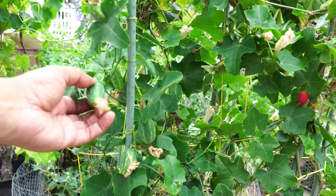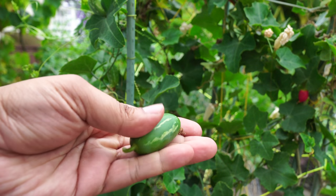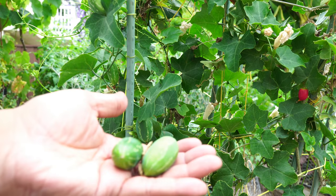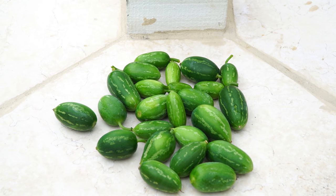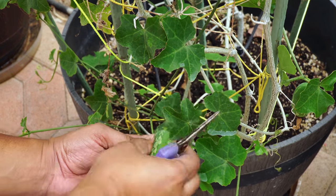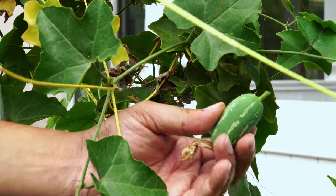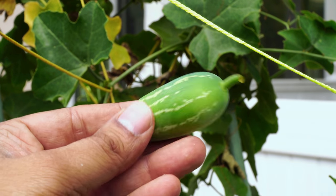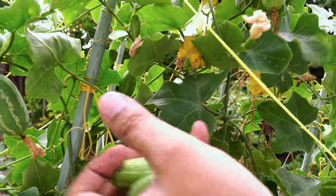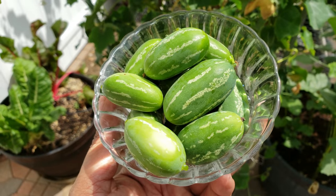Ivy gourd is another heat-loving vegetable that grows very well during summer. We were able to harvest ivy gourds almost every day from this plant. It doesn't produce all at once — when the plant started growing it produced just a few gourds, but as it grew bigger it produced quite a lot. Every day we harvested more, and I've also tried to propagate new plants from this ivy gourd plant so I can have another container with this beautiful vegetable.